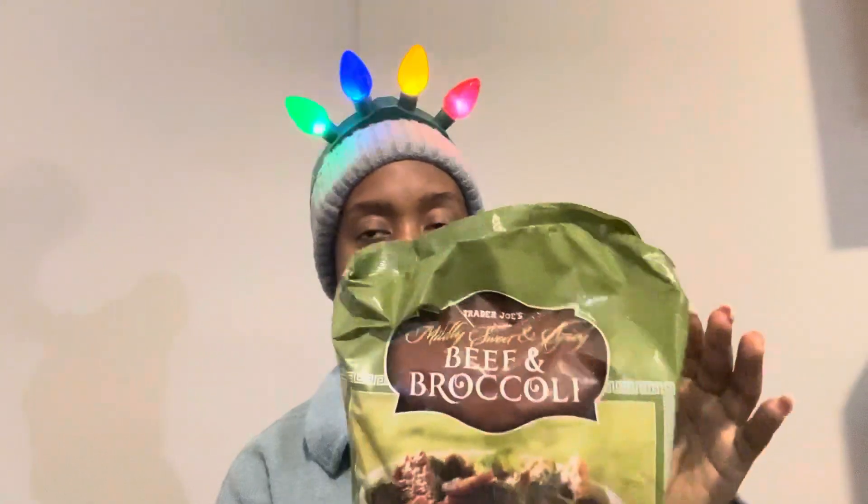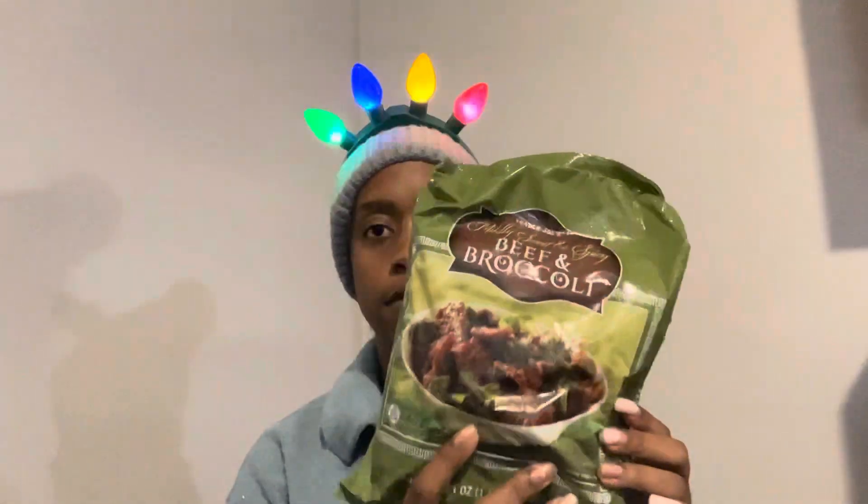I also got a pack of sharp cheddar cheese — hopefully it's good. I normally like extra sharp, but that was the sharpest they had so I went with it. Comment down below: do you like sharp or extra sharp cheese? And I got this beef and broccoli — sweet and spicy — I've been wanting some beef and broccoli lately, so I'm excited to try this.